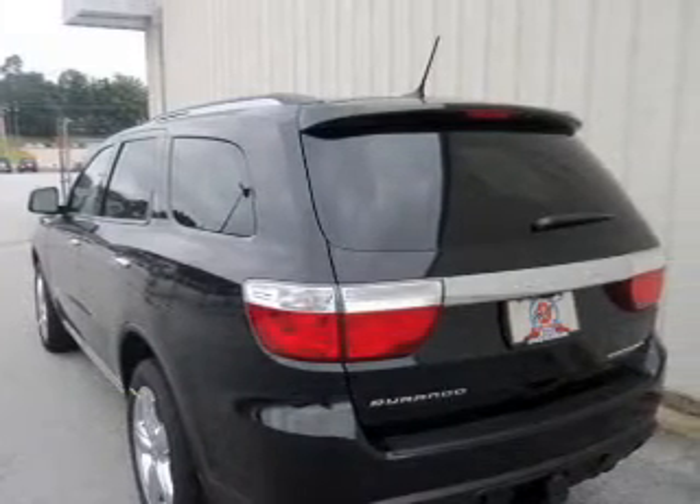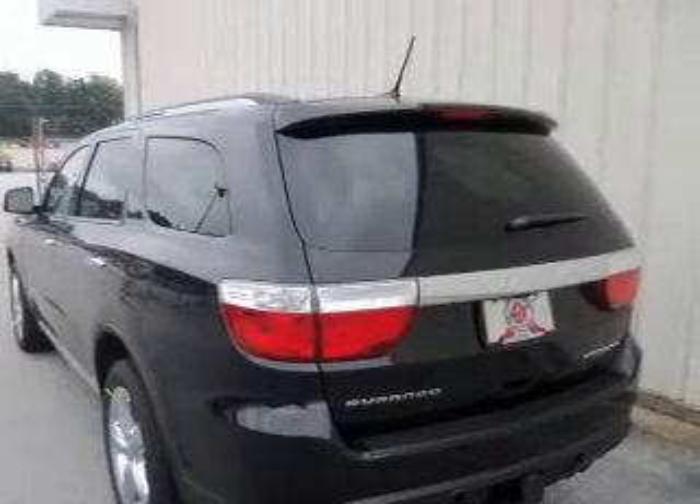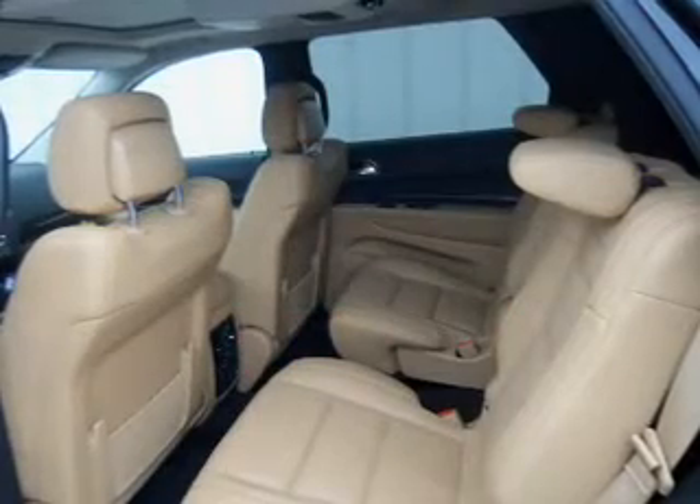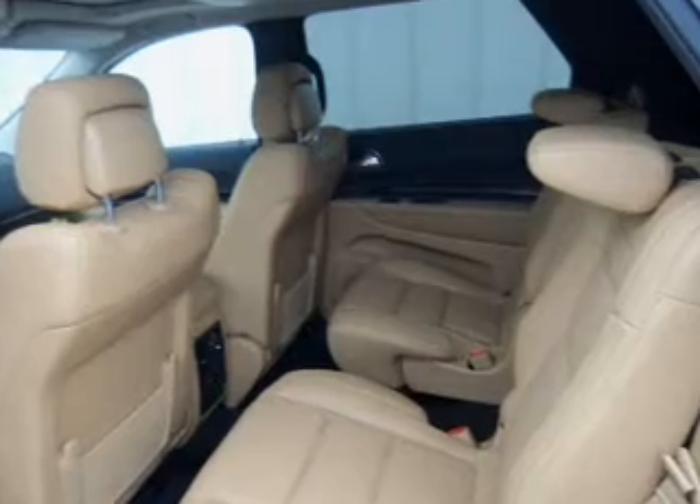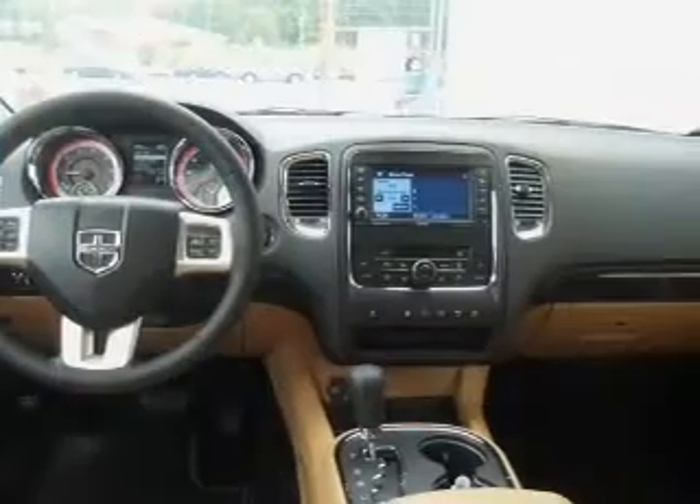Navigation is included to help you get to your destination with ease. Premium wheels give a more luxurious look. Savor your listening experience with the premium sound system. You will appreciate the safety feature of anti-lock brakes.